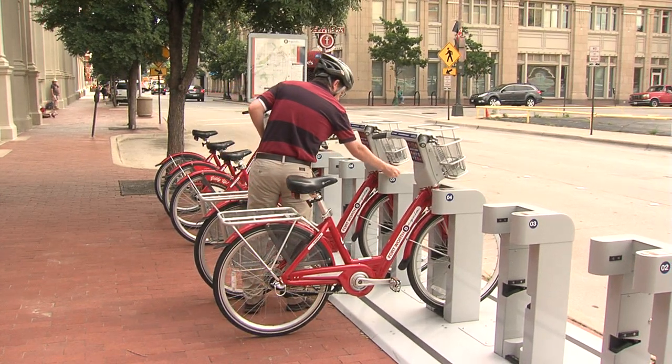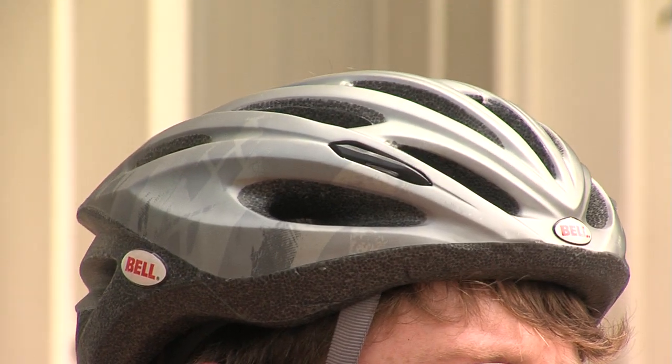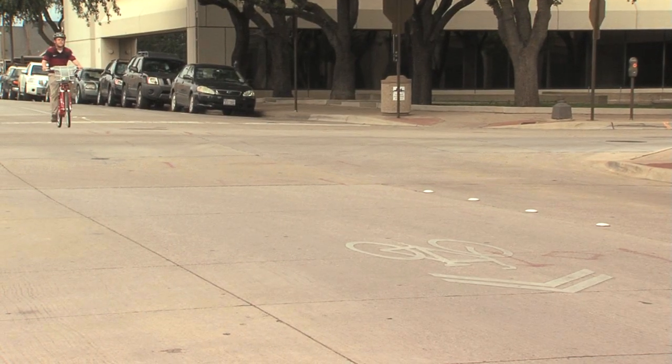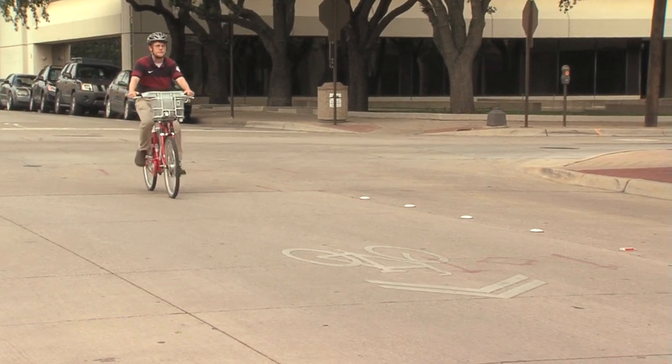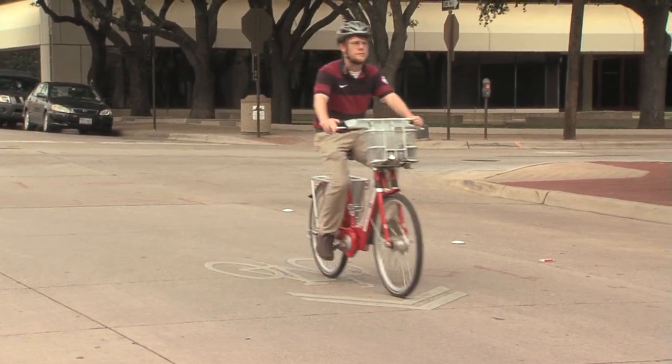We encourage riders to bring their own helmets, but they are not required. Many of the stations are located near bike lanes or shared routes. Use these lanes when convenient to avoid busy streets.